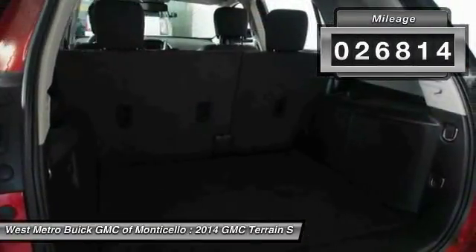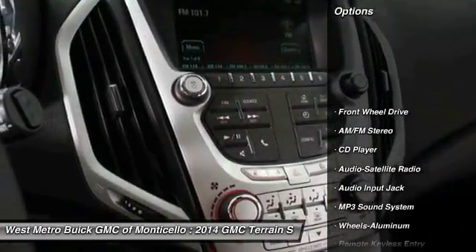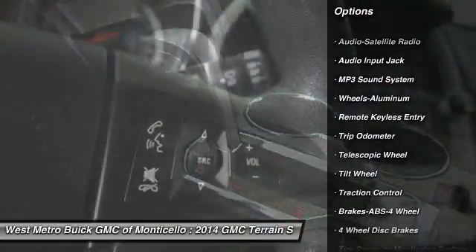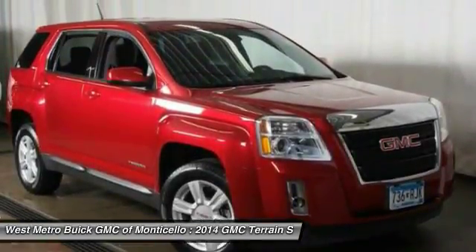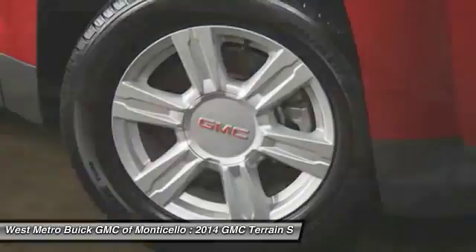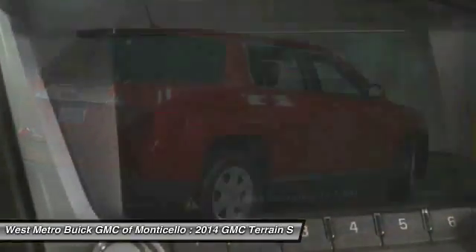This vehicle has less than 30,000 miles. Here are some of this vehicle's great options: anti-lock braking system, traction control, power steering, aluminum wheels, cruise control, AM-FM stereo radio, rear defrost, front-wheel drive, and child safety locks. Take this vehicle for a spin and see why so many shoppers are now proud owners.